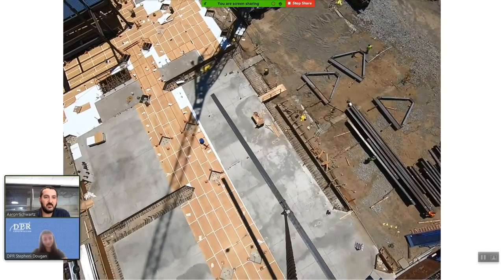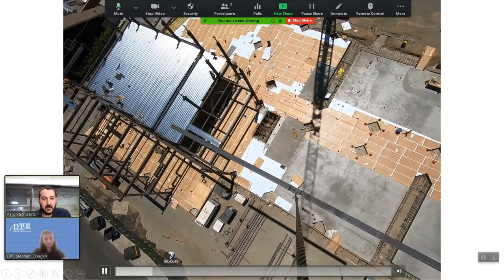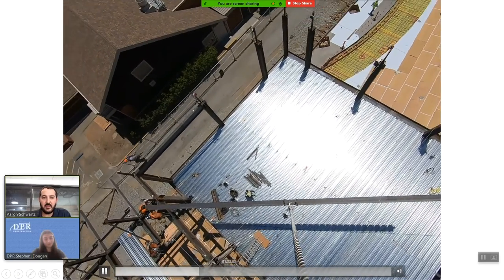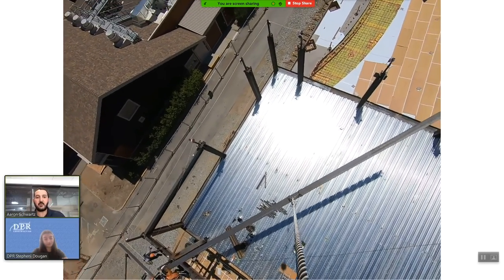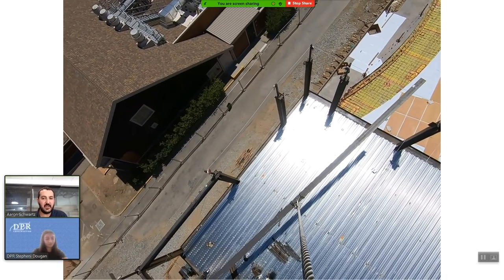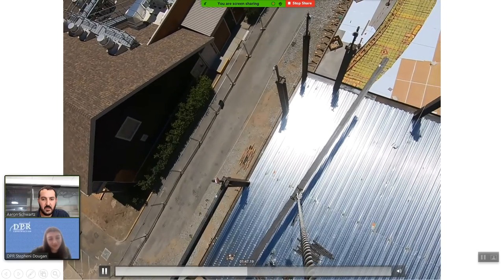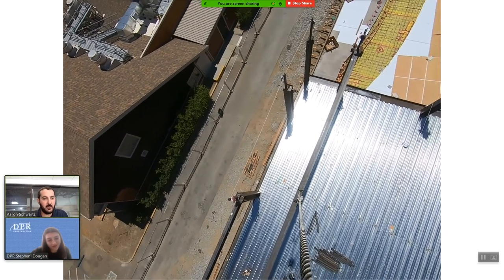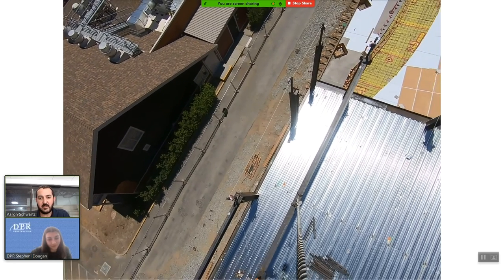Here we go from the crane's eye view — the beam is swinging in over the slab, heading to its final resting place. This 5,000-pound beam is being lowered into place. You can see the guys on the left side of the screen — this thing is in charge; they're not really able to move it much. They have to kind of work with it to get it in the right position, communicating with hand signals to the crane and making sure they get it positioned correctly. Now they're getting the first end into place.